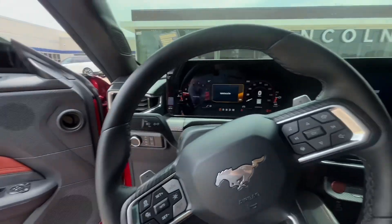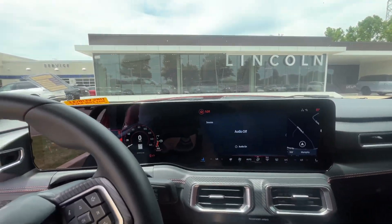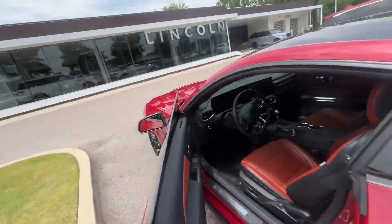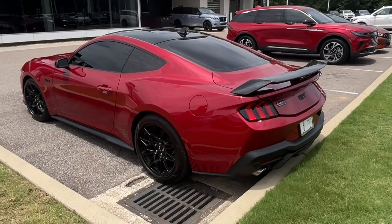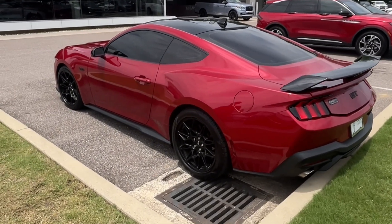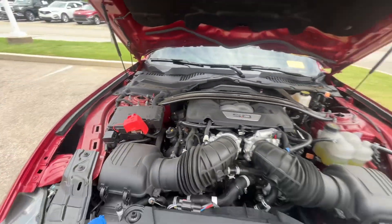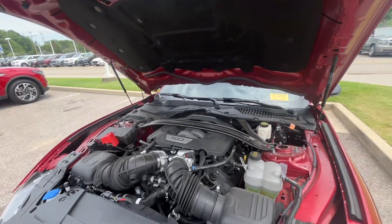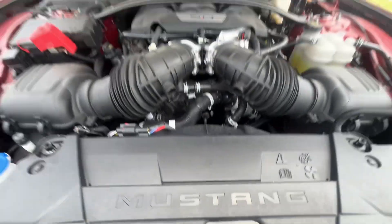It sounds good — I don't know what mode we're in but it does sound really really good. So that's the engine, and as you can see it says Mustang on it.